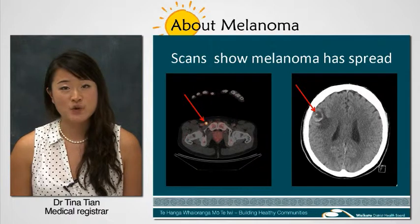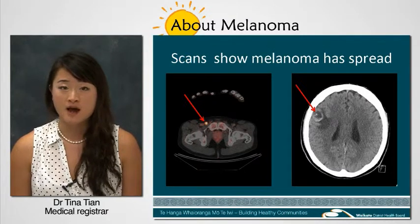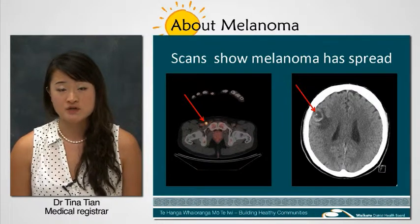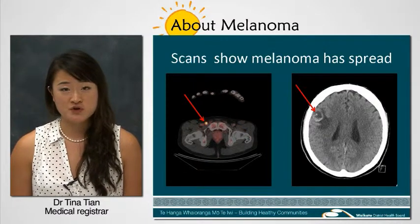If the melanoma is caught early, it can be cured in almost all cases. But if it's not, you have less than a 10% chance of being alive in 5 years. That is why early detection of melanoma is so important. So if you have a skin lesion that you're worried about, get your doctor to have a look.